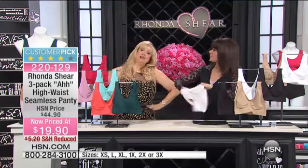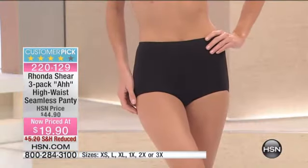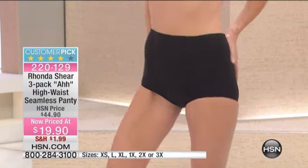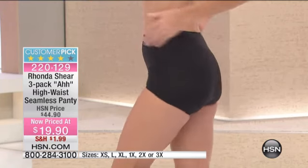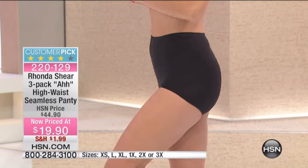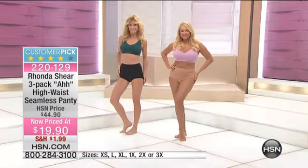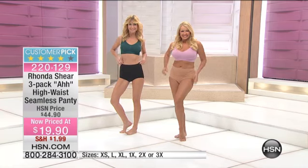When we say high-waisted, we mean it goes all the way up to the belly button, so you're getting that nice full coverage — but not granny panties. This is a panty that's going to gently hold in your tummy, with light control over your derrière to smooth it out. No matter what you're wearing, you're going to have a smoother look and you won't really see panty lines.